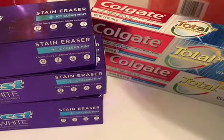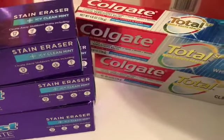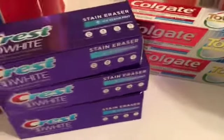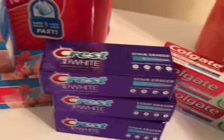Colgate is $2.99 each, so two totals $5.98. You can use a $3 off two digital coupon, so you pay $2.98 and get 3,000 points back — free toothpaste. I have a ton of toothpaste already, but you know, it's free.